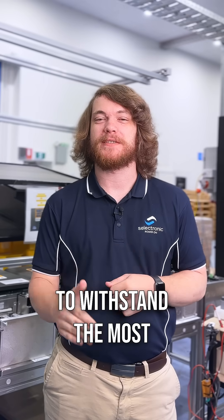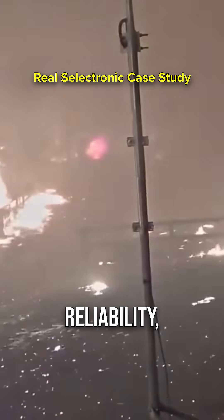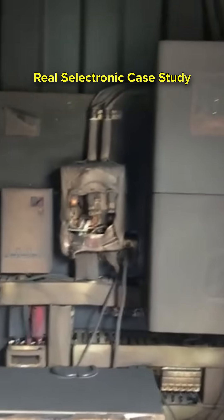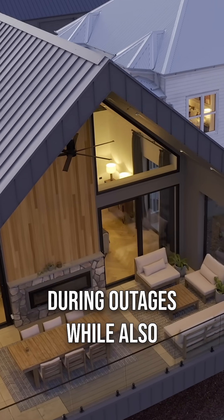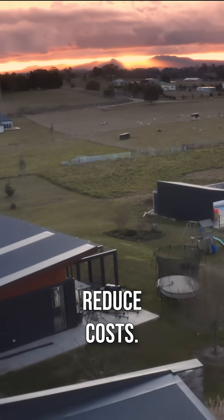SP Pro is also built to withstand the most challenging Australian conditions. Famous for its reliability, SP Pro delivers consistent, reliable power no matter your location or energy requirements. It intelligently adapts to your energy demands, delivering up to 20 kilowatts of continuous backup power during outages, while also prioritising renewable energy sources to help reduce costs.